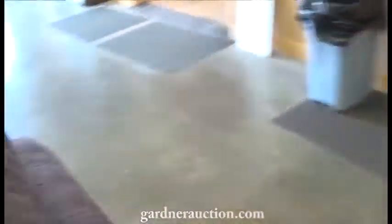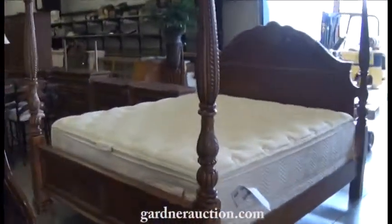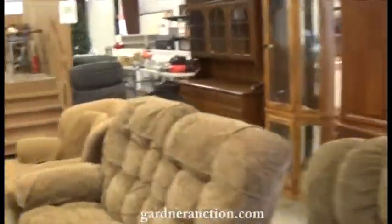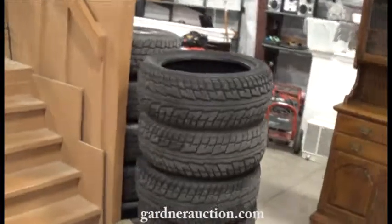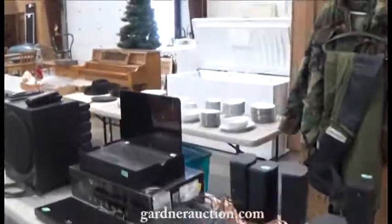Stop by and take a look or jump on our catalog anytime after Monday. Beautiful roll-top desk, king-size bedroom sets, tables and chairs. We have items outside also. Good quality tires and wheels, ammunition, stereo items, piano and appliances.